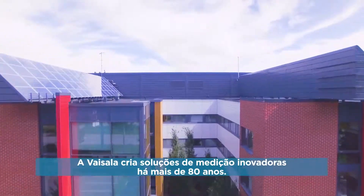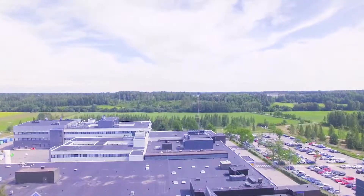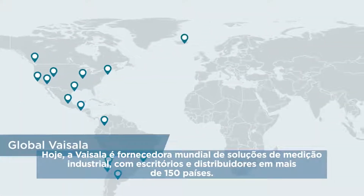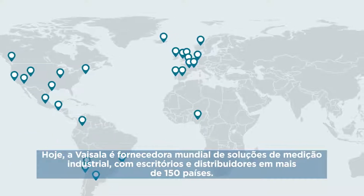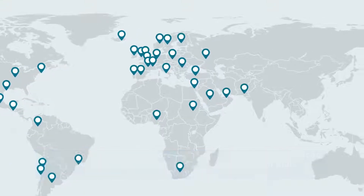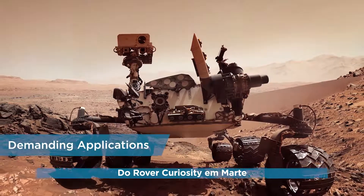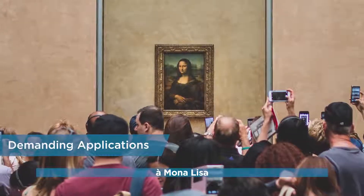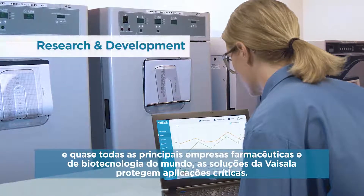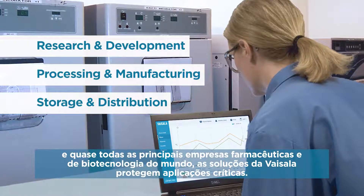Visilla has been creating innovative measurement solutions for over 80 years. Today, Visilla is a global provider of industrial measurement solutions with offices and distributors in over 150 countries. From the Mars Curiosity rover, to the Mona Lisa, to almost all of the world's top pharmaceutical and biotechnology companies, Visilla Solutions safeguard critical assets.